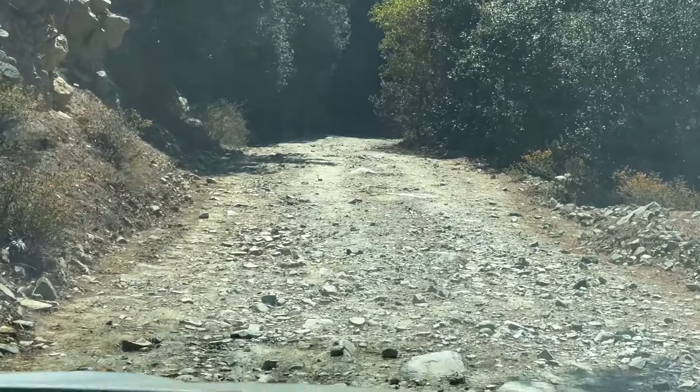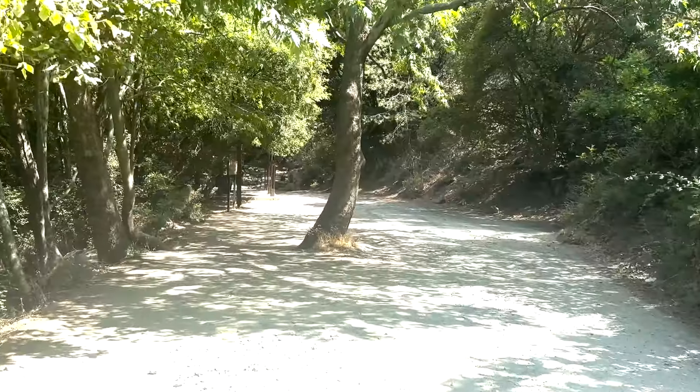The road to the waterfall is starting to get a little wild with a lot of rocks, so I'm not sure if I should drive down it or not. It does say there's parking right next to the waterfall. I'll risk it, and if I have to turn around I'll turn around. I can hear the waterfall already! We've now gotten to the area where you're supposed to park your car.